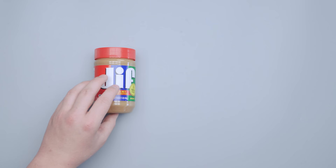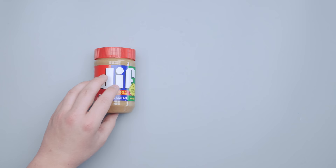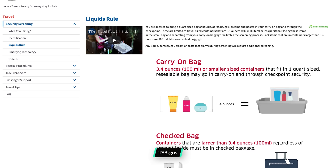Also be aware of foods that are actually considered liquids. According to TSA.gov, cream cheese, peanut butter, yogurt, and anything spreadable counts as a liquid and must be 3.4 ounces or less.